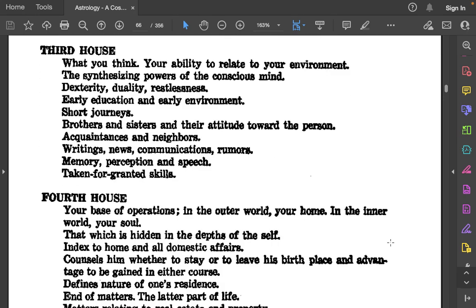3rd house: What you think. Your ability to relate to your environment. The synthesizing powers of the conscious mind. Dexterity, duality, restlessness. Early education and early environment. Short journeys. Brothers and sisters and their attitude toward the person. Acquaintances and neighbors. Writings, news, communications, rumors. Memory, perception, and speech. Taking-for-granted skills.